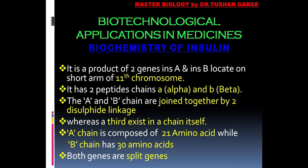The alpha chain is composed of 21 amino acids, while the beta chain is composed of 30 amino acids. So in all, there are 51 amino acids in an insulin molecule.